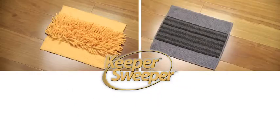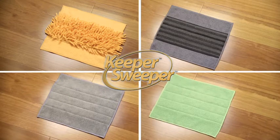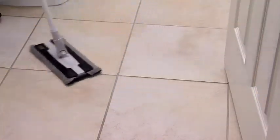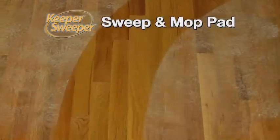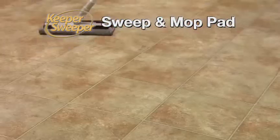The secret: four deluxe patented microfiber cleaning pads specifically designed to tackle every cleaning job in your home. The hard surface sweep and mop pad cleans and leaves a spotless shine on hardwood, tile, and linoleum floors.